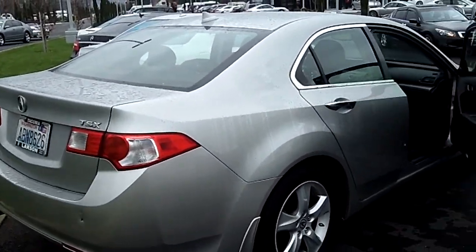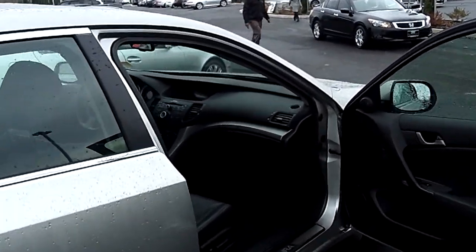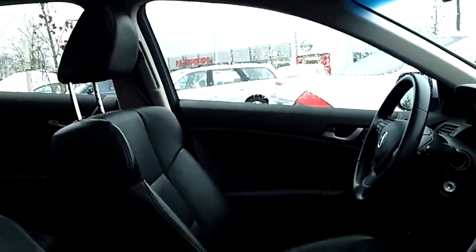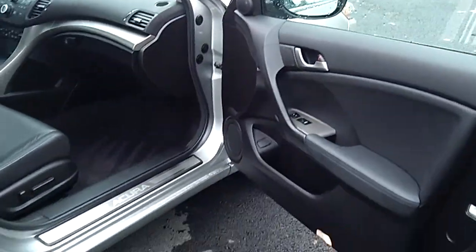We'll show you the interior. This vehicle comes equipped with absolutely everything: power windows, power seats, leather seats, cruise control, tilt, 6-disc CD changer, factory moonroof, navigation system — the list goes on and on.